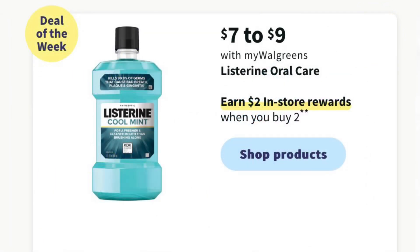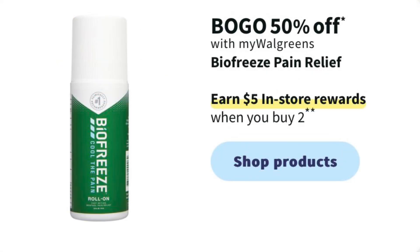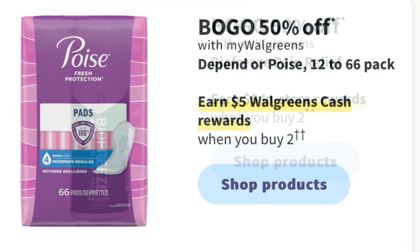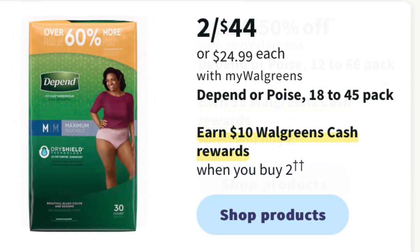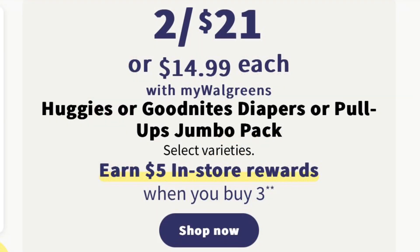Listerine is going to be priced $7 to $9 and you're going to earn $2 in register rewards when you buy two. BioFreeze is going to be BOGO half off and you'll get $5 in register rewards when you buy two. Poise Pads are buy one get one half off and you'll earn $5 in Walgreens cash when you buy two. Depend are going to be two for $44 and you'll earn $10 in Walgreens cash when you buy two. Huggies or Goodnights diapers or pull-ups are going to be two for $21 and you'll earn $5 in register rewards when you buy three.